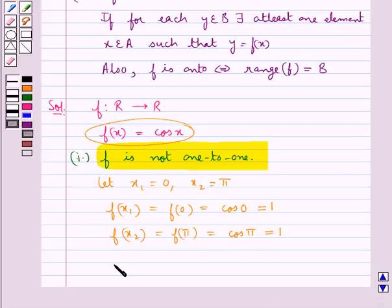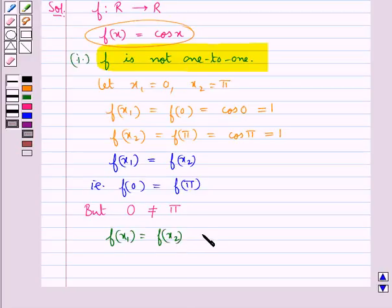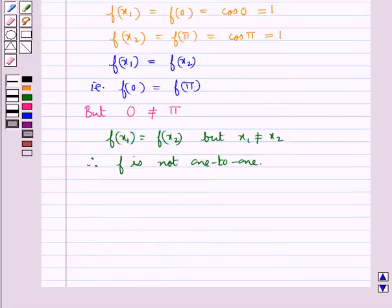Thus we get f(x1) = f(x2), that is f(0) = f(π), but 0 is not equal to π. That is, f(x1) = f(x2) but x1 ≠ x2. Therefore we say that the function f is not 1-to-1. We have shown that f is not 1-to-1.